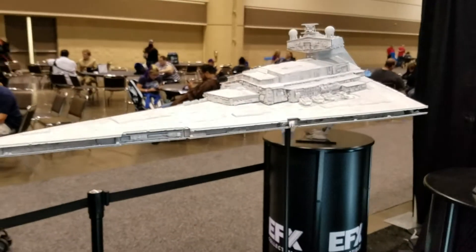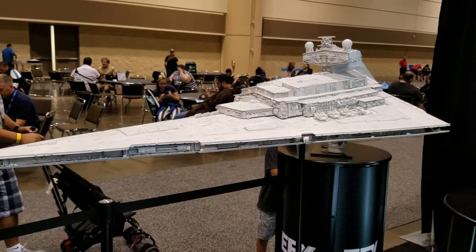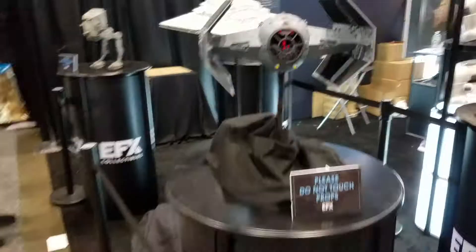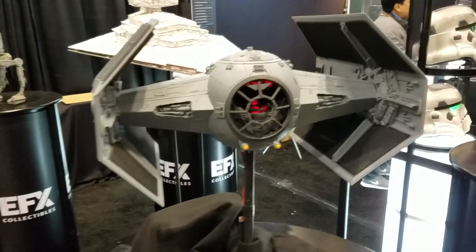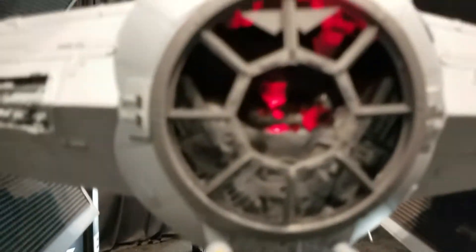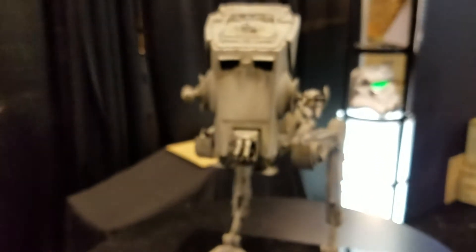Just an epic looking Star Destroyer. As you can see, a little kid right there — it's massive. Oh, there's an AT-AT. Here's that Tie Advanced. Inside, you can actually see a little pilot back there. It doesn't look like Vader, but there's an AT-AT-ST.